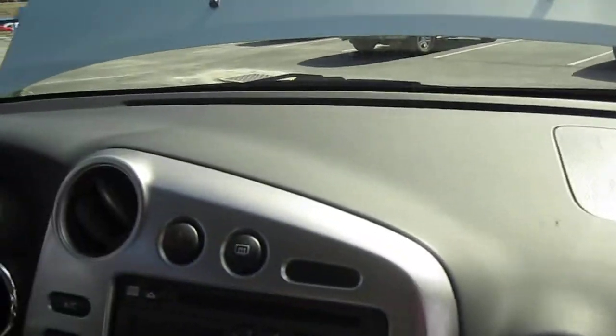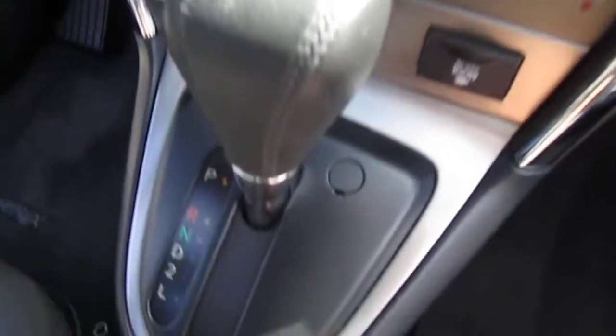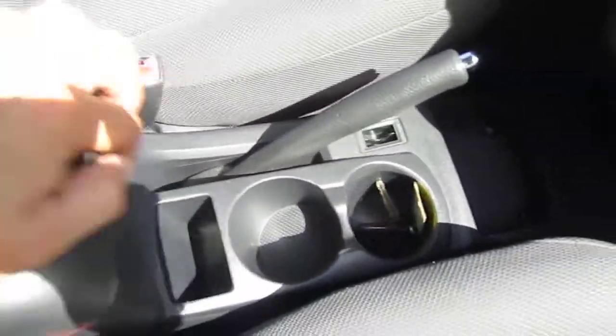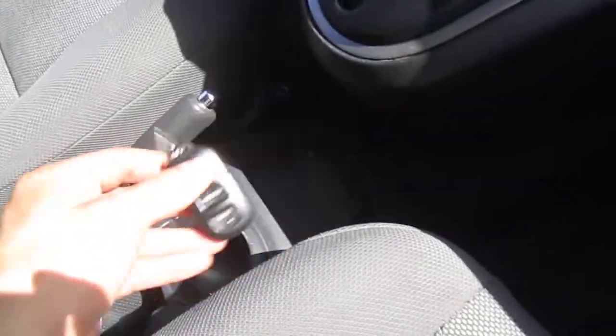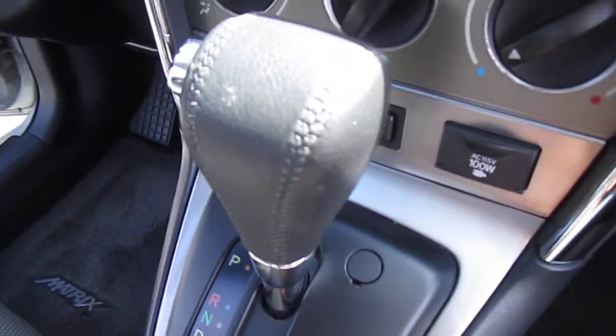Also comes with OEM floor mats and a sunroof, so that's another added bonus. The other Matrix does have a sunroof as well. This one, however, does not come with the original owner's manual, but not the end of the world. Pretty much the same fare on the inside — we have dual cup holders, charging port at the bottom, dual-stage center console armrest, and keyless entry.